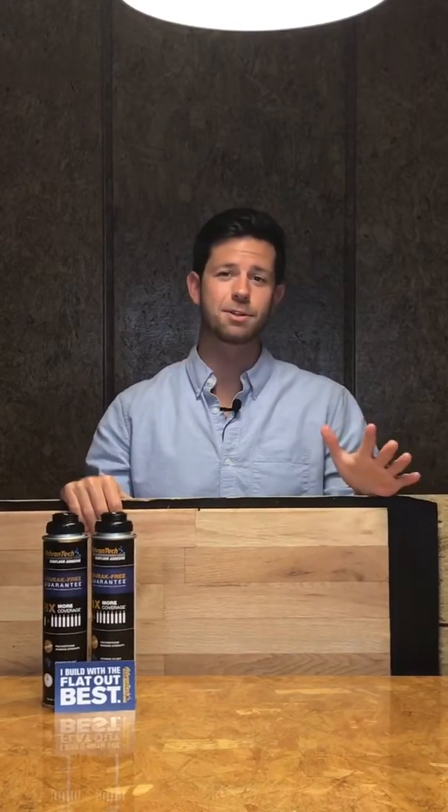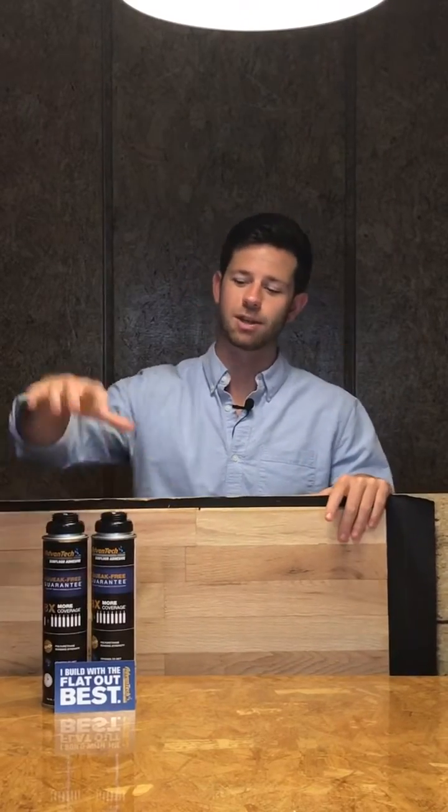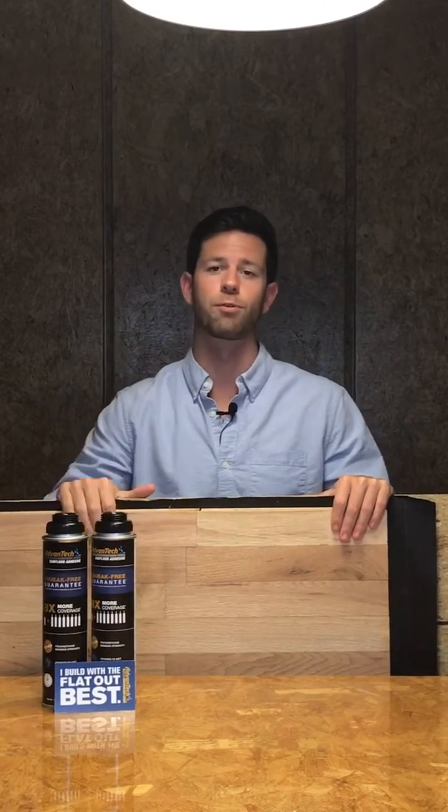So before your hardwood flooring is ever installed, when you're using Advantech as well as Advantech subfloor adhesive, you're able to achieve a tight and a quiet connection with your floor framing.